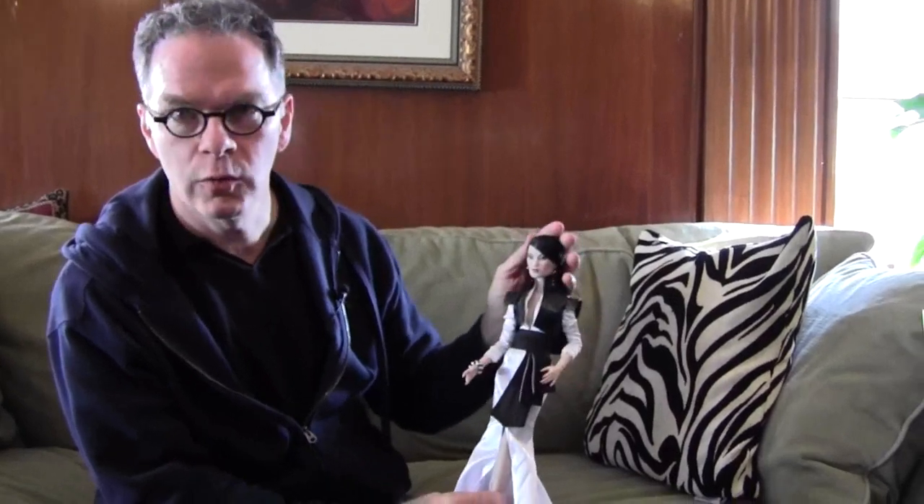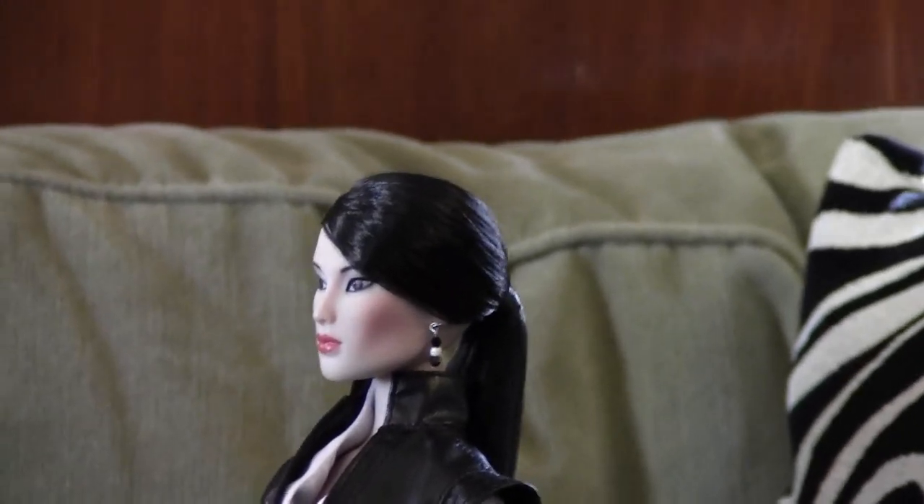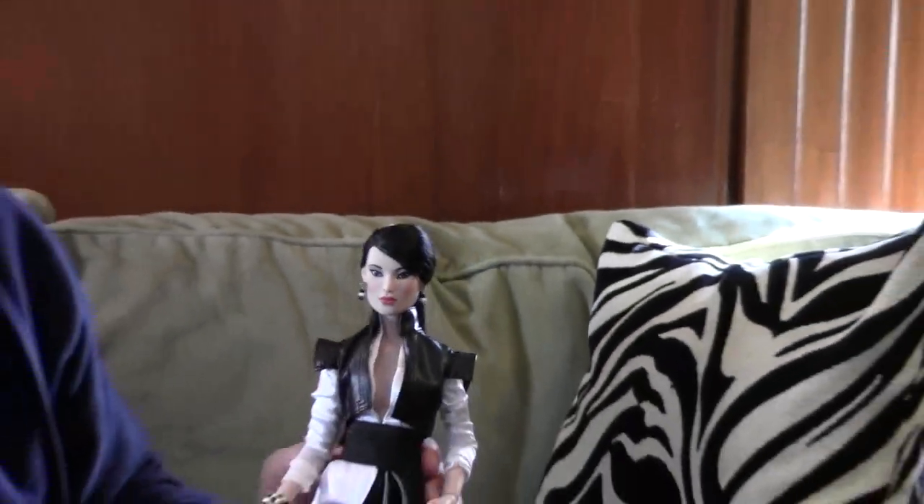Hey you guys, me again. I wanted to share this one with you too. This is Ichisoto from our Freedom for Fashion collection — Japanese Asian-inspired fashions, and of course this beautiful Asian sculpt.